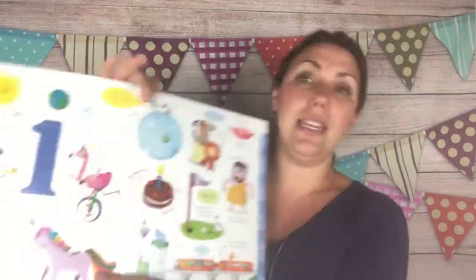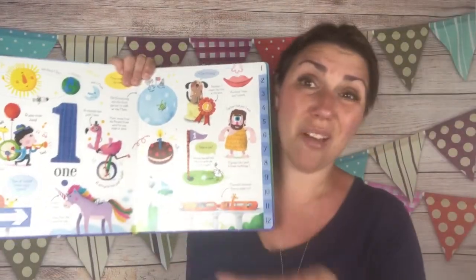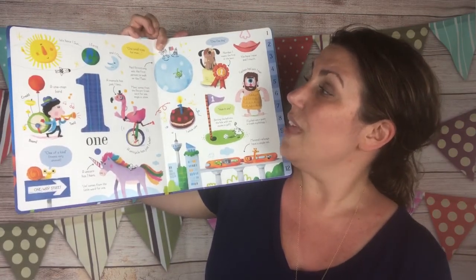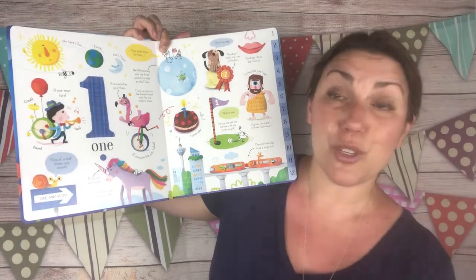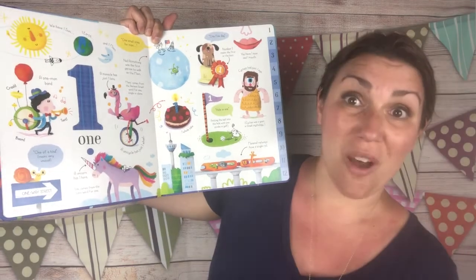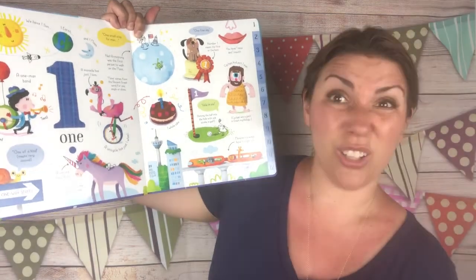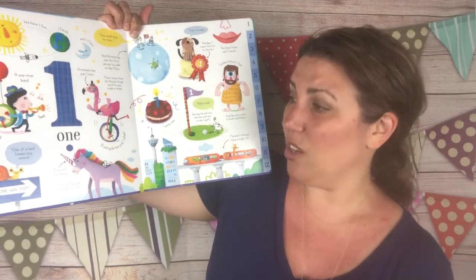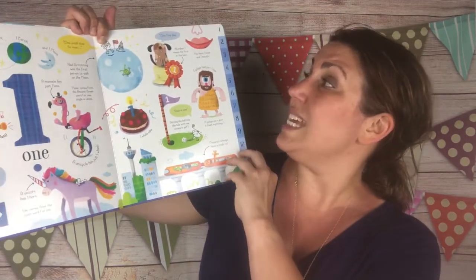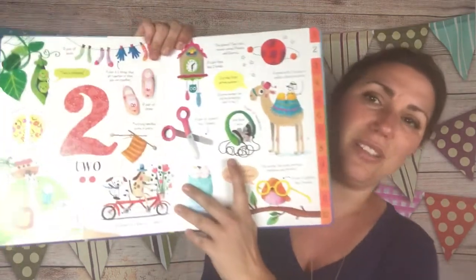If you look inside, you'll see this big glossy beautiful two-page spread on the number one. How much can you say about the number one? It tells you that we have one sun, one earth, and one moon. That Neil Armstrong was the first person to walk on the moon, and it says 'one small step for man.' It talks about a monocle — it has just one lens. Mono comes from the ancient Greek word for one, single, or alone. One-way street, monorail, hole-in-one, a cyclops. Number one means the first or very best. My six-year-old is going to love this.